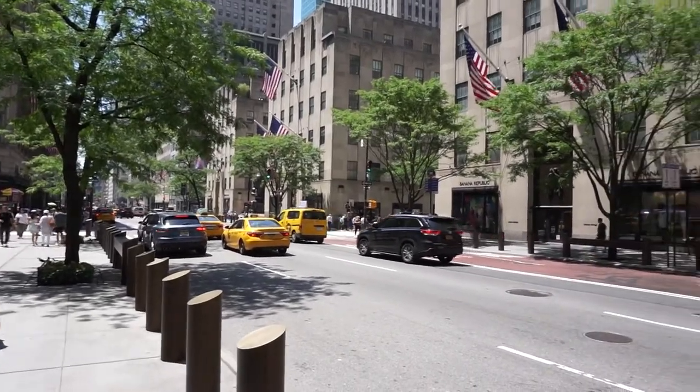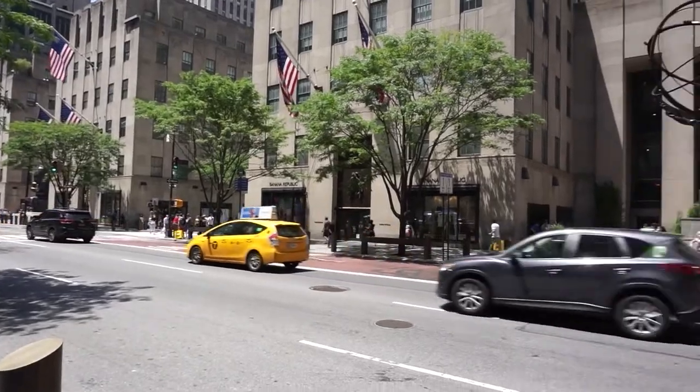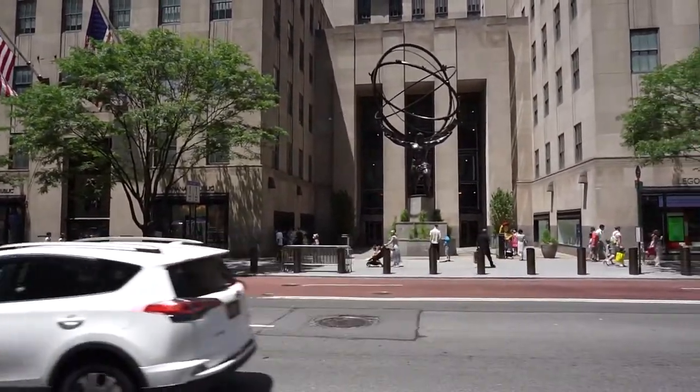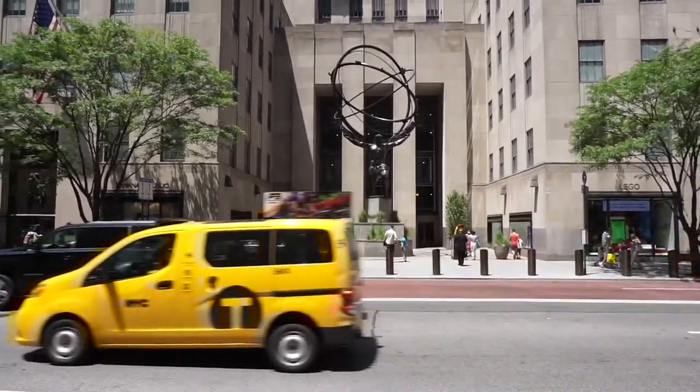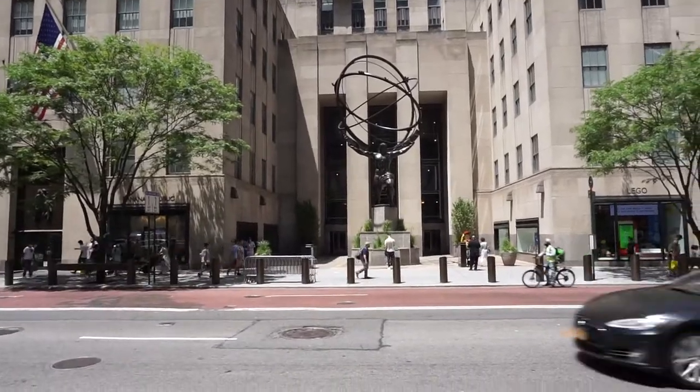Hello everyone, tuning in to watch this video tour. Thank you for tuning in to another 5D Guide event. This guide takes you around New York City and explores the creative vocabulary that we have on display in our public spaces.